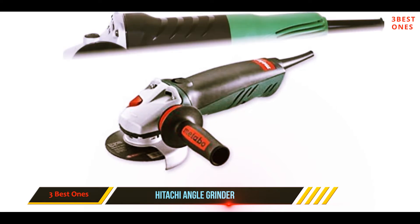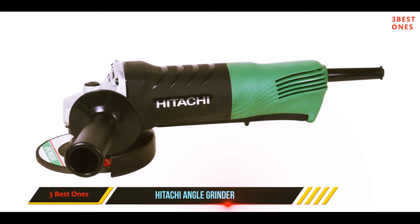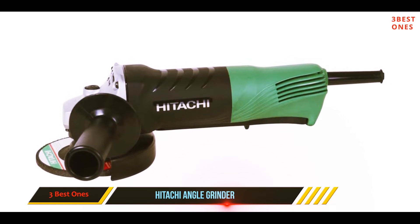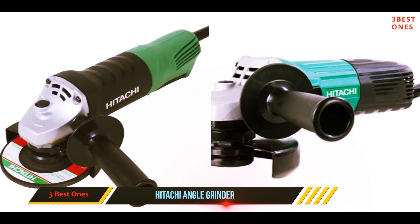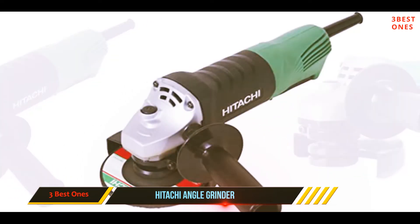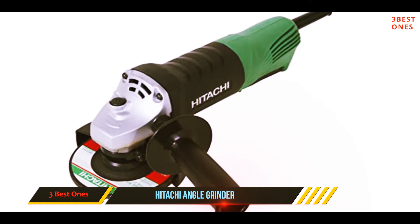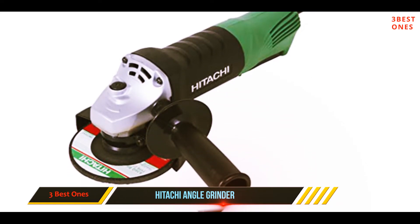The most fascinating feature of the Hitachi for me was its variable speed settings. You can set it for different applications and different materials — from metal to concrete to stone. However, adjusting settings for different purposes can be a challenge for beginners. The five wheels included in the package are useful for various applications.